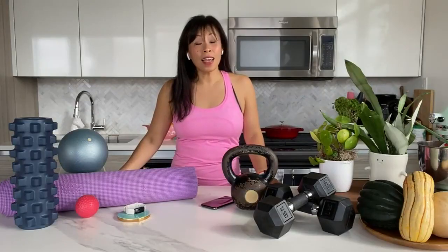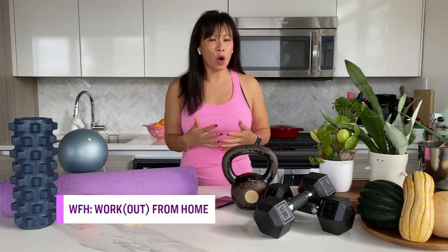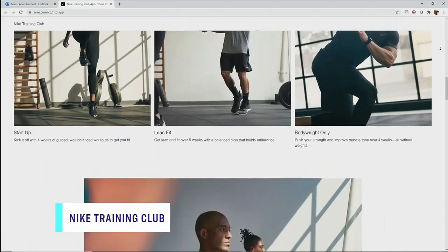The first one Paige is going to show us is the Nike Fitness app. It's the one she's probably been using the longest on her phone. The Nike Training Club app is free, which makes it very attractive for people who want to try out home workouts. You can also filter based on the muscle group you want to work on.